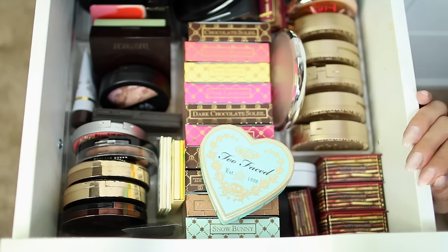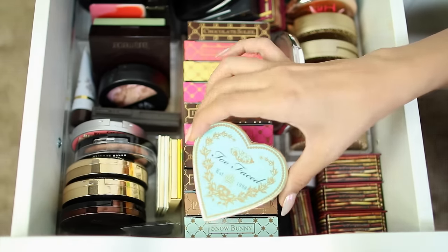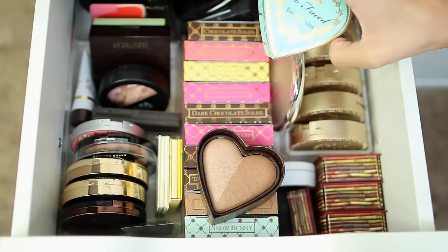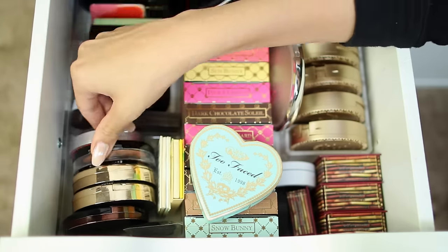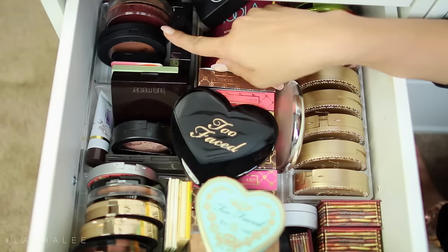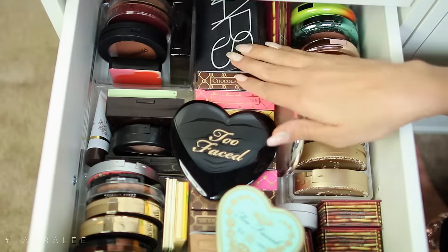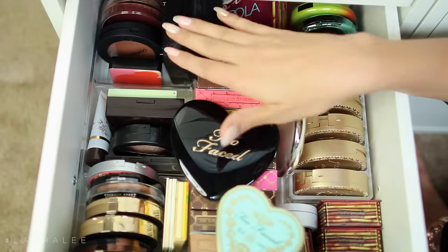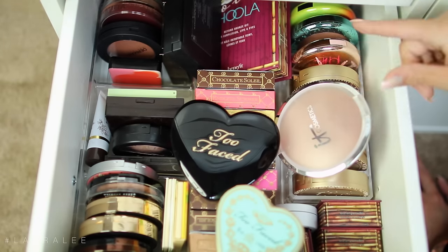Next drawer is my bronzer drawer. Right here I obviously have my Too Faced bronzer — this is the new Summer 2016 one, that is my go-to right now. How gorgeous is that? I have some Ciate bronzers, Make Up Forever, The Balm, Laura Geller, Laura Mercier, Pixi. In the back I just have some random bronzers by Japonesque and a couple other brands. I also have a Travel Hula bronzer as well as some MAC limited edition bronzers in the back.